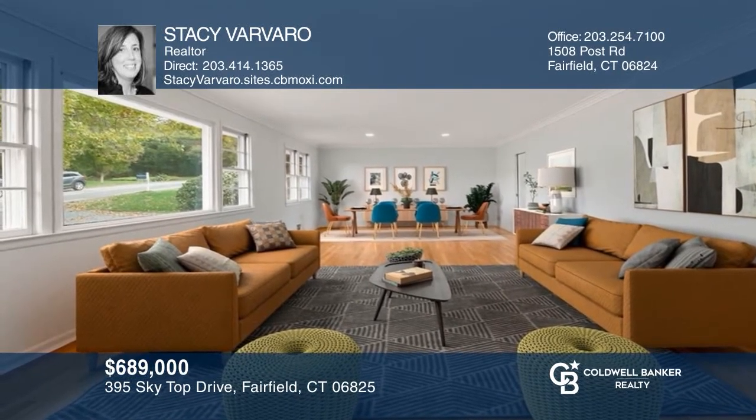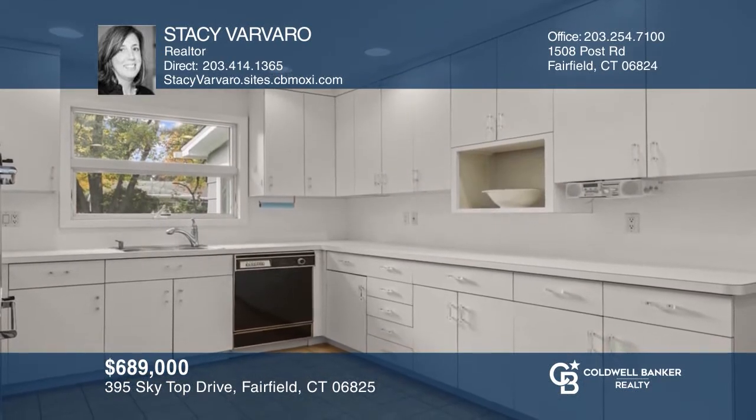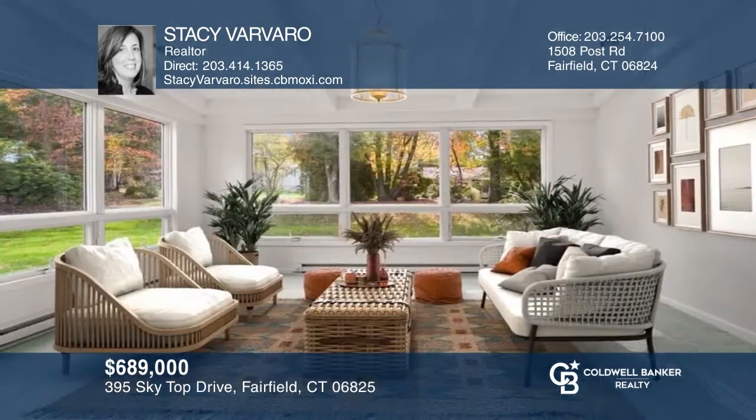This three-bedroom, two-bath ranch boasts updates, a living and dining room combo, a finished lower level, and more. Check out this must-see home by scheduling a tour with Stacy Varvero.